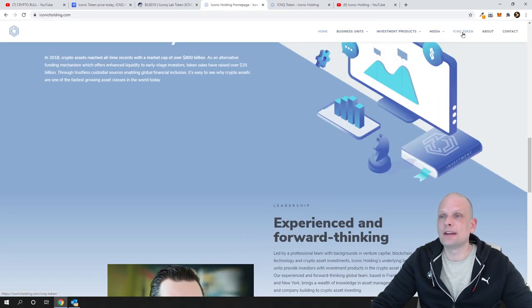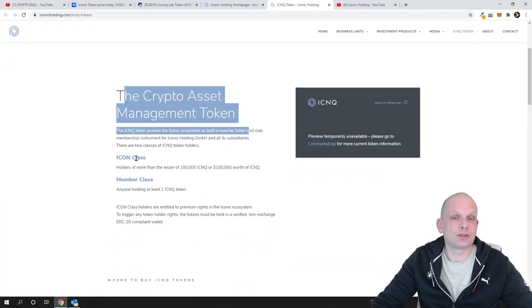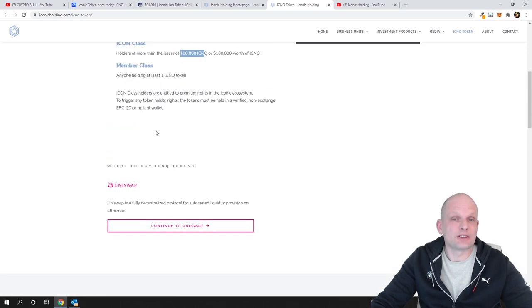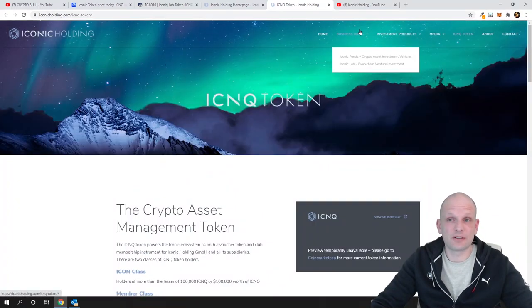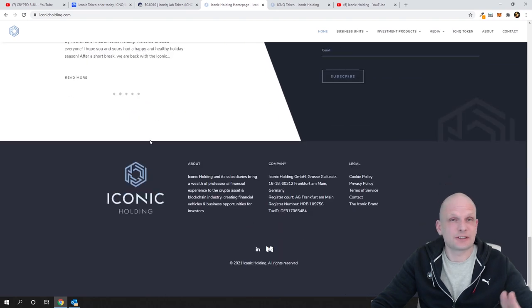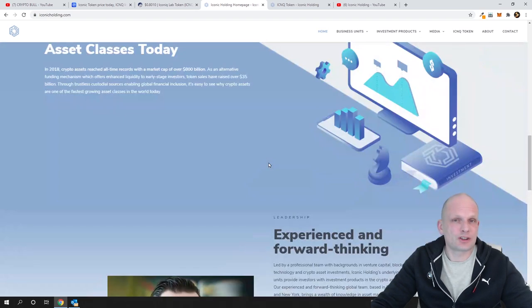If you click on the ICNQ Token page, you'll find information about the crypto asset management token. There are two classes: if you hold 100,000 of these tokens you have more privileges than a member class holder with just one token and upwards. The site contains a lot of information about the project, the contract address, and contact details. He is based in Germany. As always, never trust me — do your own research and check this project out for yourself.